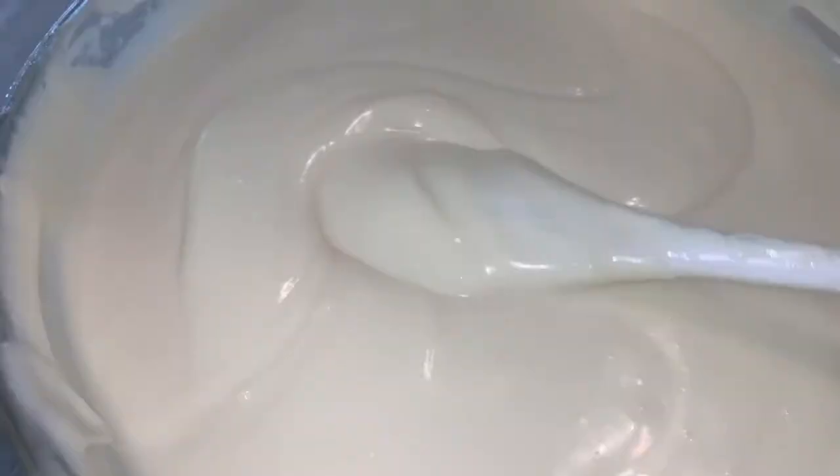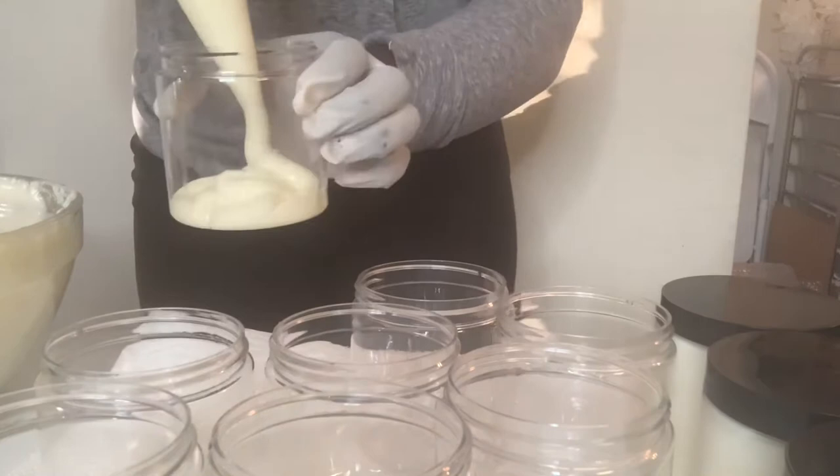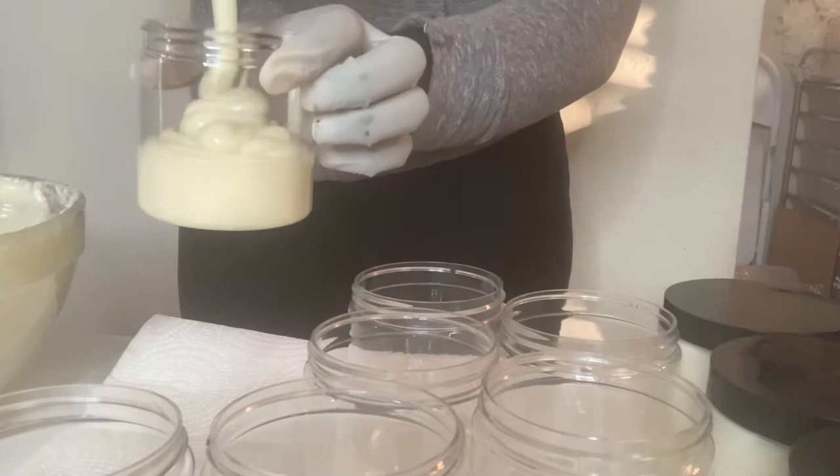Here is what it looks like when I'm done whipping. I like to pour or pipe my body butters while they're still a little liquid — it's easier to get them into the jar that way, and as it sets it solidifies in the jar. I'm just popping the body butters into my jars and I like to beat them on the table a little bit to eliminate the bubbles. These are eight-ounce jars.